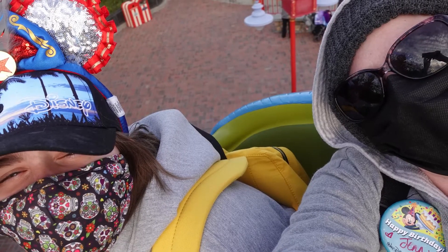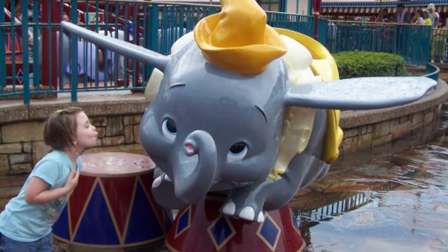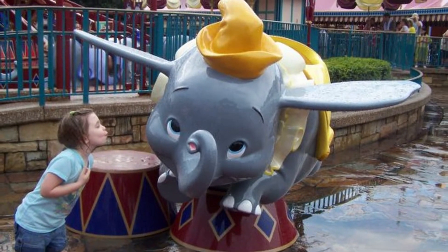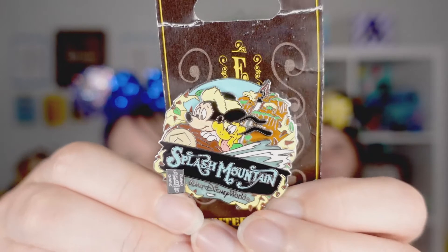We absolutely love the Dumbo ride — it is one you remember from your childhood, or when Alyssa was itty bitty. We took pictures and it was one of her very first big rides. This next pin is a limited edition of just 1,500 and it is the Splash Mountain E-Ticket pin featuring Pluto and Mickey. We really love this pin.